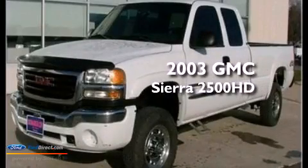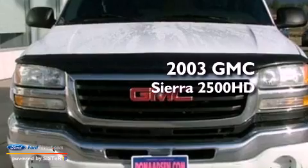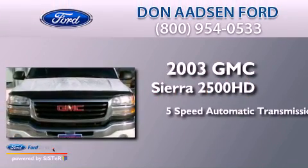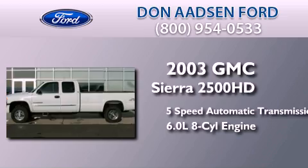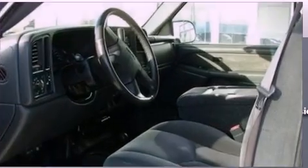This is a 2003 GMC Sierra 2500 HD. This truck has a 5-speed automatic transmission, a 6.0-liter V8, and the added capability of 4-wheel drive.